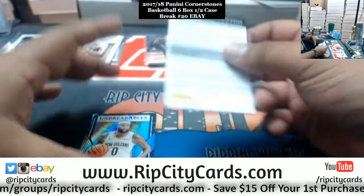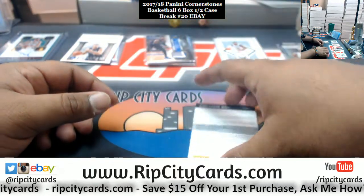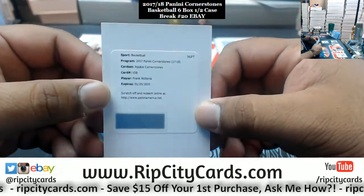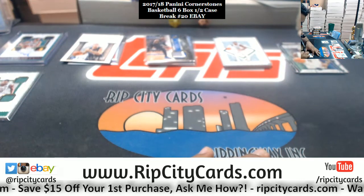Got a redemption here — Boogie Cousins, Pelicans. And the rookie cornerstone redemption: Frank Ntilikina for the Knicks. Boom!